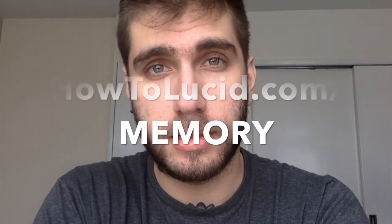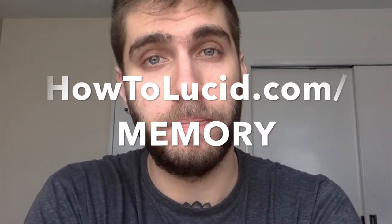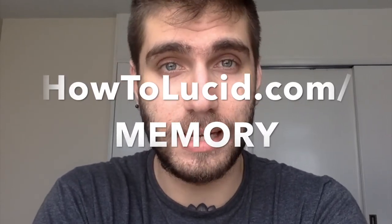Today I'm going to be reviewing something which is a really comprehensive way of improving your memory. This applies to everyone because everyone uses their memory on a daily basis — it's one of the most important things. The course is called the Magnetic Memory Method Masterclass, and it's a complete comprehensive memory training program.